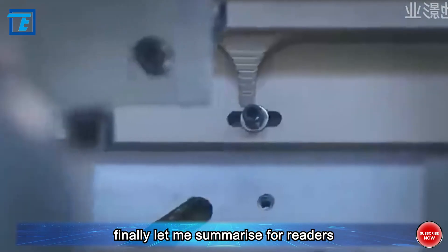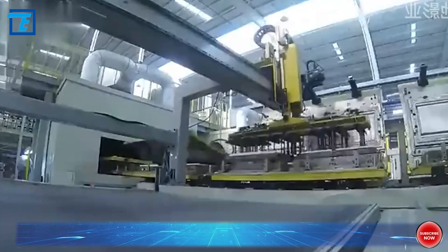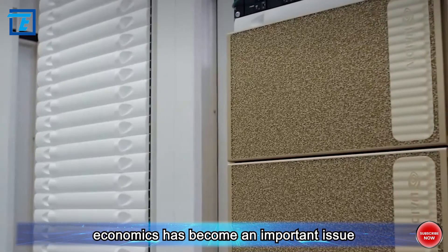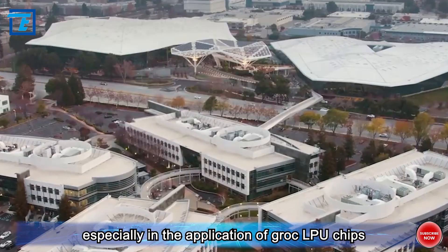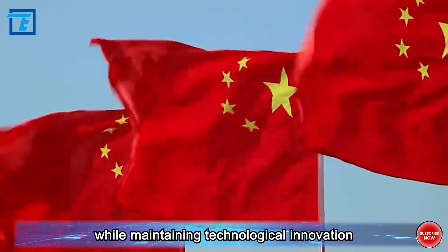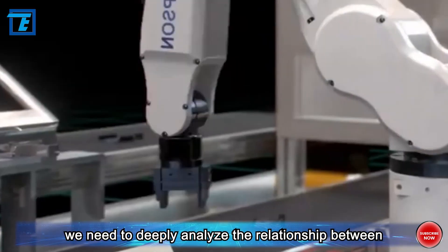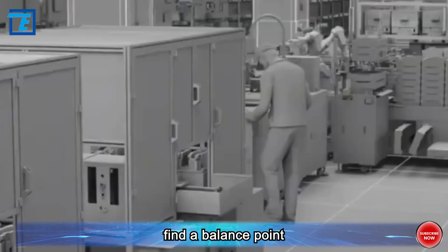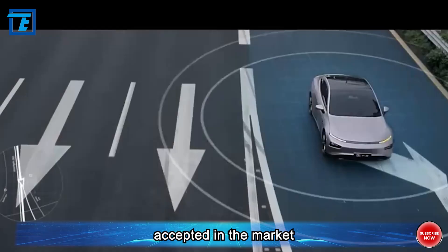In summary, in the current technological development, finding a balance between technology and economics has become an important issue. Especially in the application of Grok LPU chips, how to ensure cost-effectiveness while maintaining technological innovation is a key challenge. We need to deeply analyze the relationship between technological investment and economic returns, find a balance point, and make Grok LPU chips more widely applied and better accepted in the market.